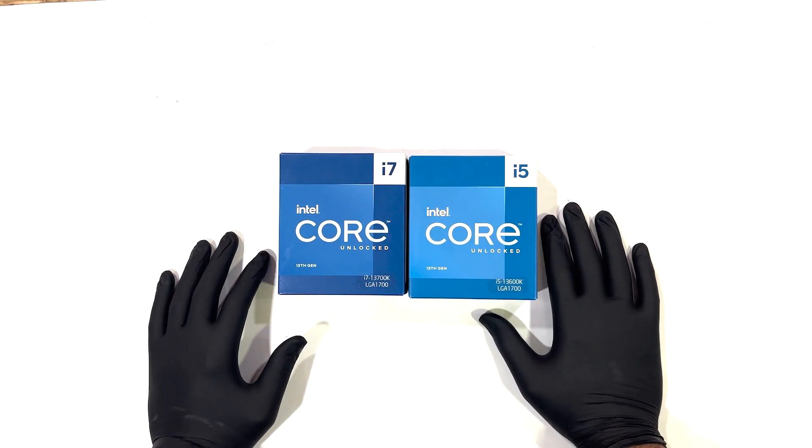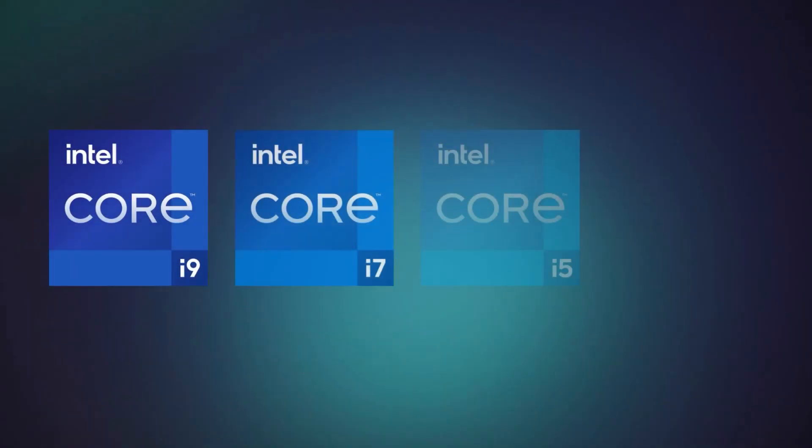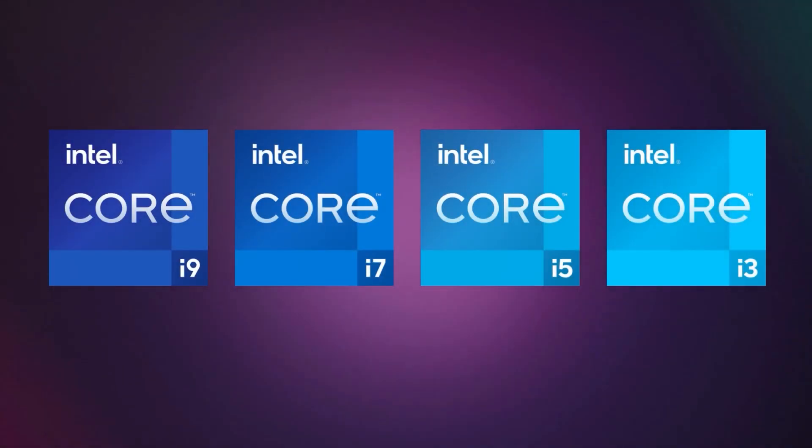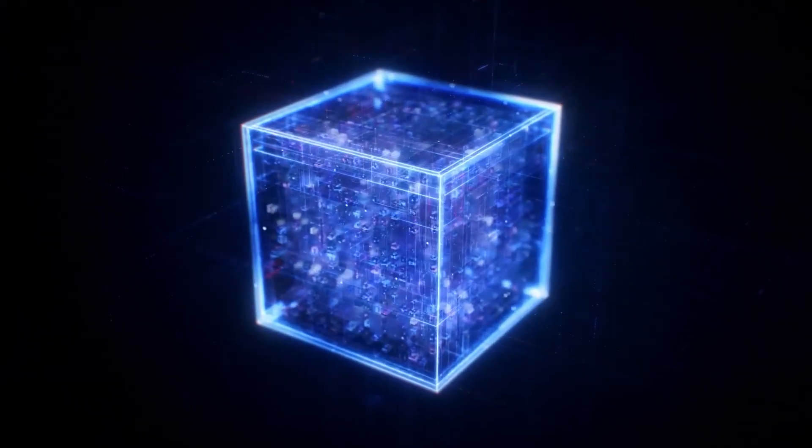Hey guys, welcome back to the lab. So today we will talk about Intel's 13th generation processors — like i9, i7, i5, and i3. The 13th generation lineup is a very interesting lineup. This is the most decent lineup. Let's start.